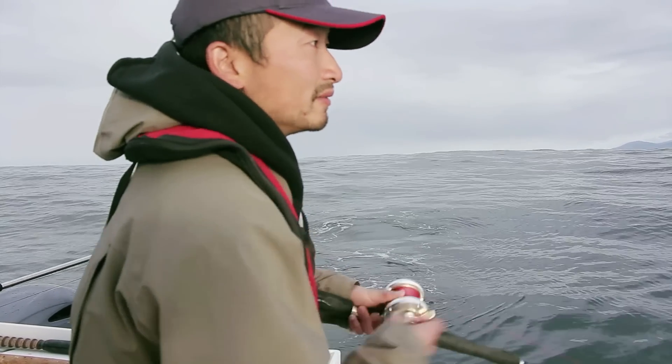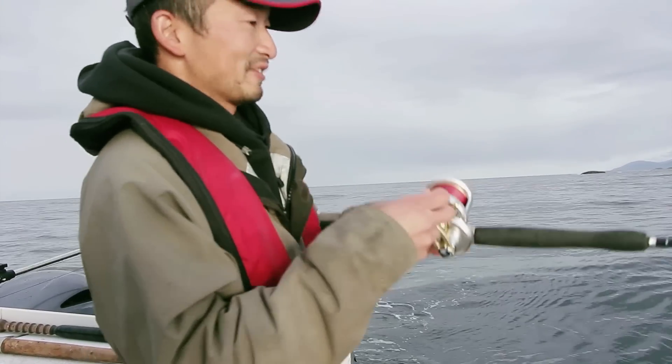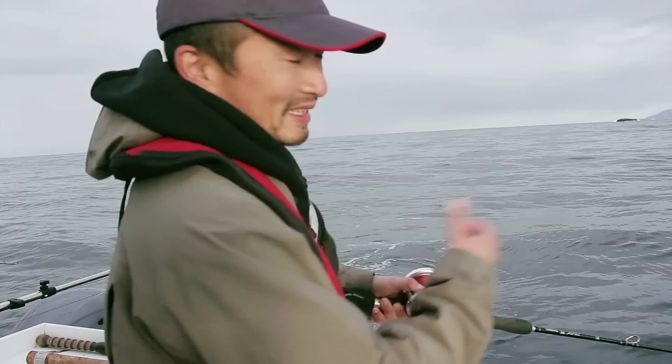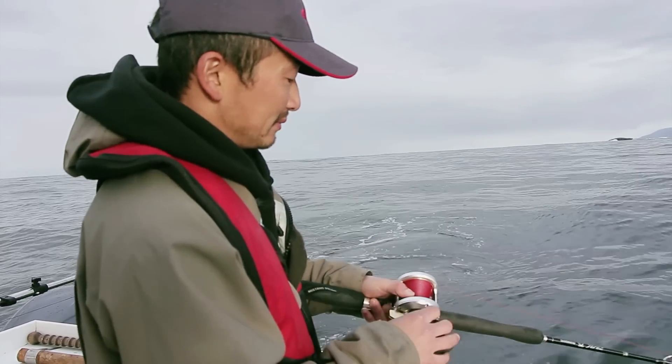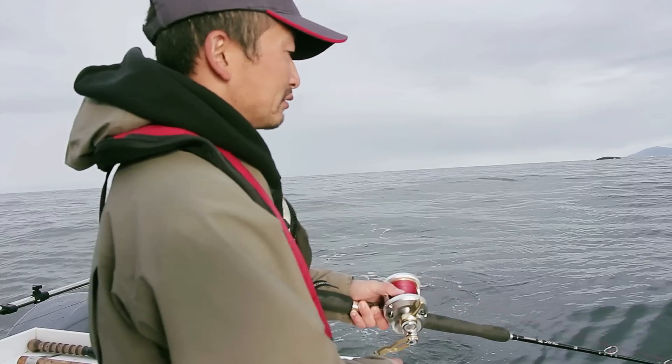It's time to just give it two cranks, bring it up. He grabbed it! So they'll grab it as you're reeling up — drop it down again and they'll grab it on the way down.